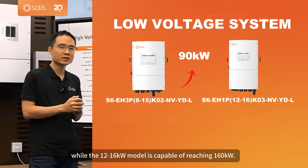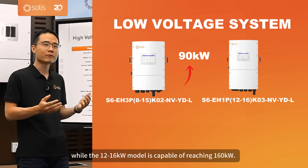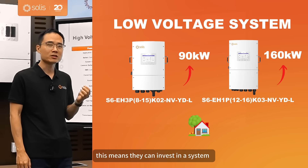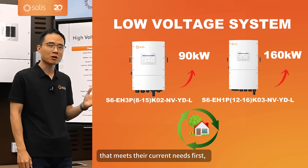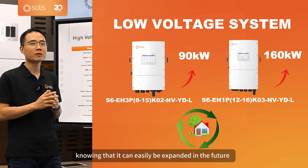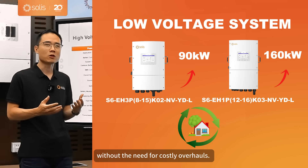While the 12 to 16 kW model is capable of reaching 160 kW. For homeowners, this means they can invest in a system that meets their current needs first, knowing that it can easily be expanded in the future without the need for costly overhauls.